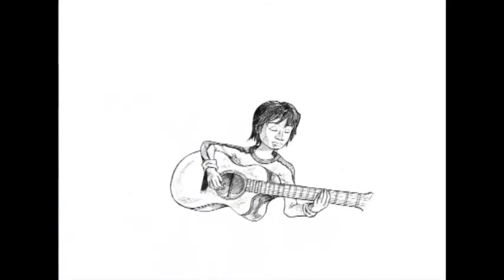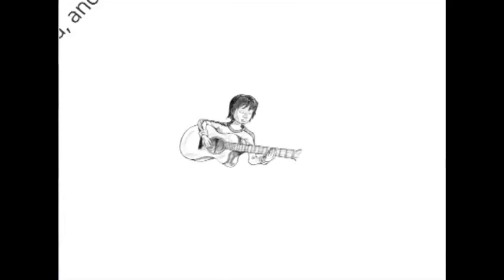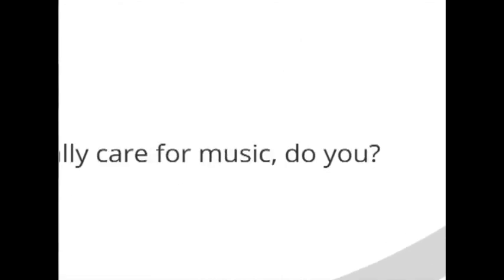Now I've heard there was a secret chord that David played and it pleased the Lord, but you don't really care for music, do you?